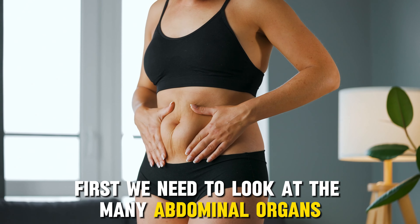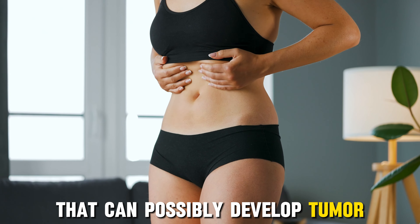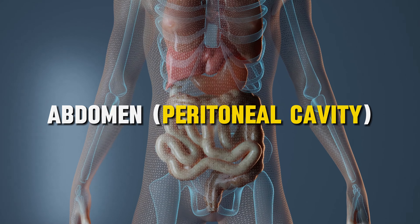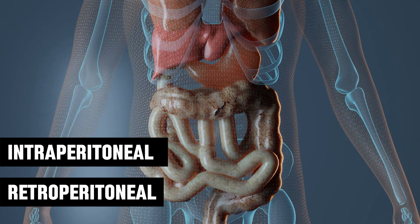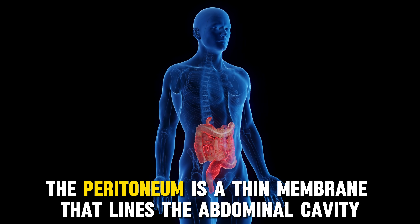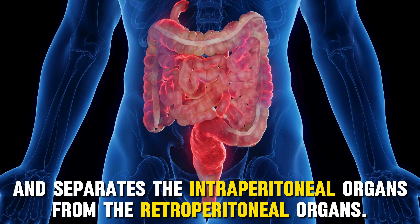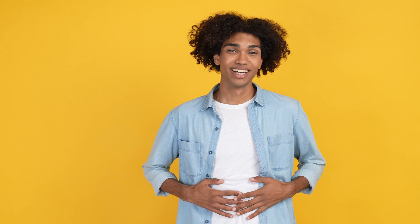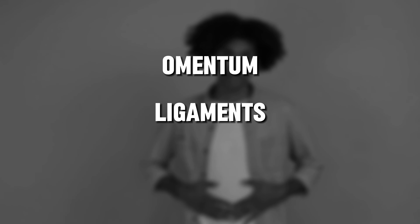First, we need to look at the many abdominal organs that can possibly develop tumors. Inside the abdomen, also known as the peritoneal cavity, we have intraperitoneal and retroperitoneal organs. The peritoneum is a thin membrane that lines the abdominal cavity and separates the intraperitoneal organs from the retroperitoneal organs. The peritoneal cavity contains the omentum, ligaments, and the mesentery.